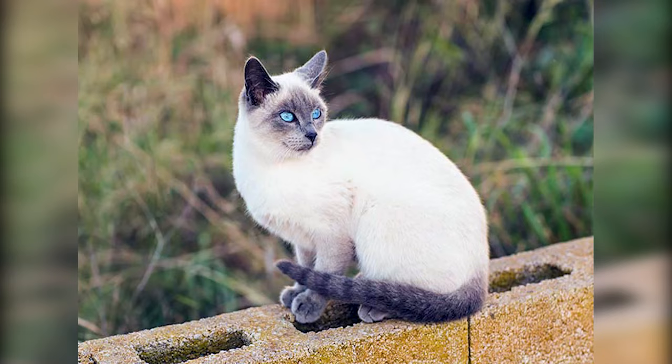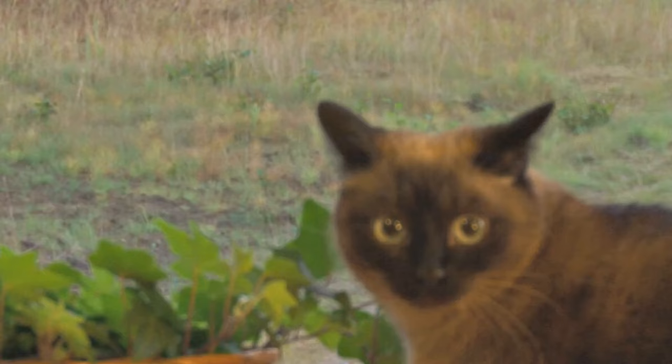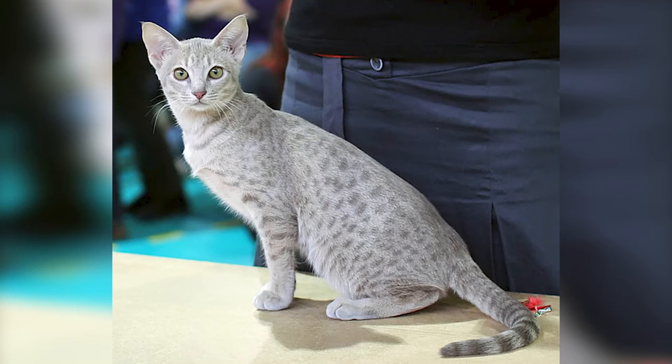Number 7: Siamese. If you aren't a fan of the popular Siamese cat, then you don't know what you're missing out on. These creatures are extremely tolerant, calm, and amiable. They adore their owners to the point of becoming needy. Unsurprisingly, their signature looks have inspired the creation of several new breeds, one of which is the Ocicat.